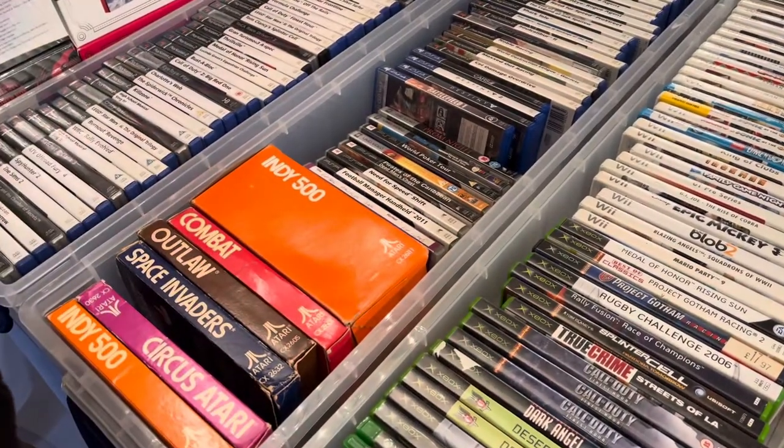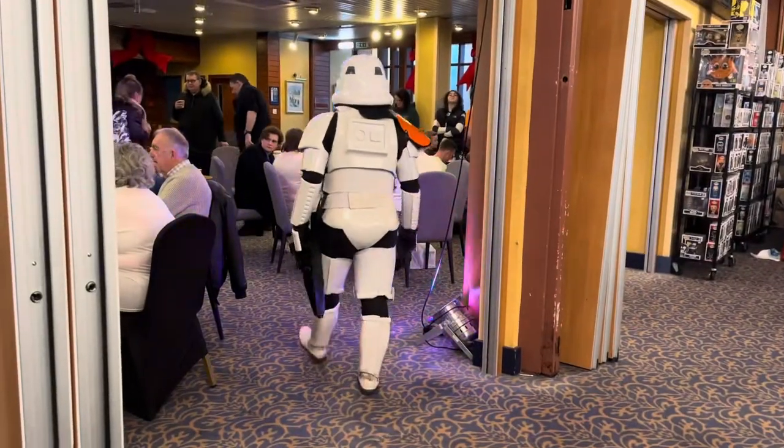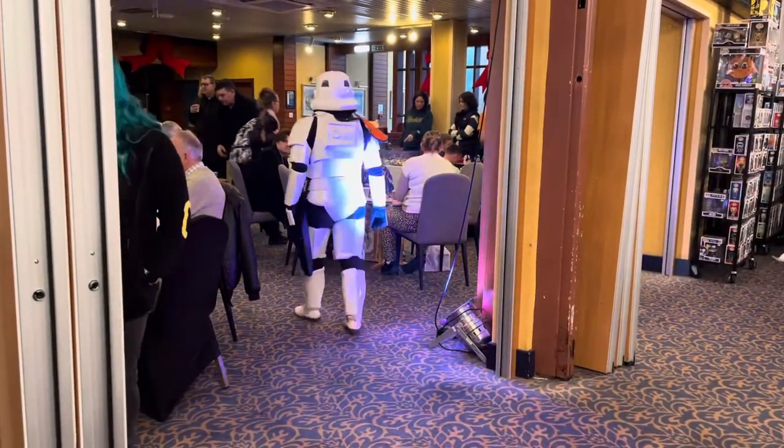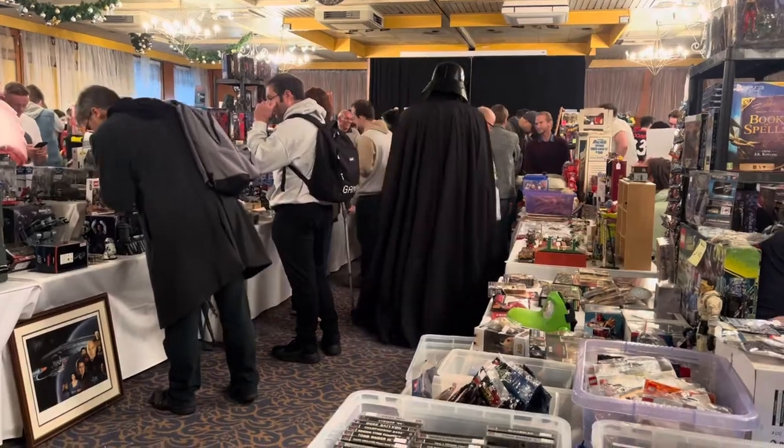I was quite tempted to try and do a bundle deal on these, but it was early in the day. It was good to see the toy fair had some really good security — there were stormtroopers walking around to make sure everyone was in line. Lord Vader, as a toy collector himself, was also having a peruse of the stalls.